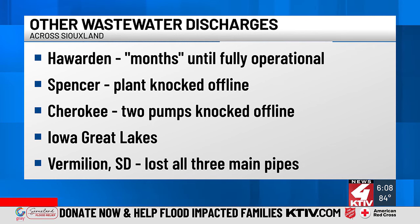Wastewater was also directly discharged into the Iowa Great Lakes. In Vermillion, South Dakota, wastewater was directly discharged into the Vermillion River after the city lost all three of its force main pipes.